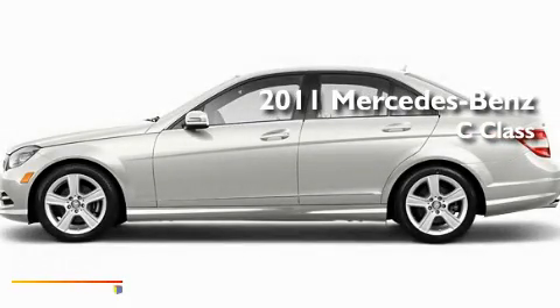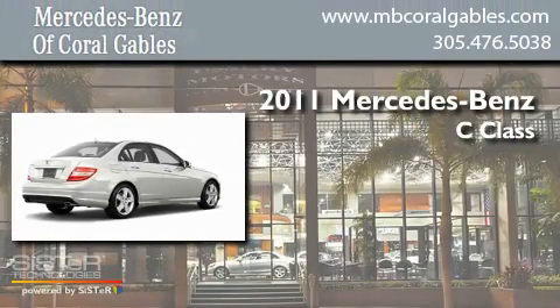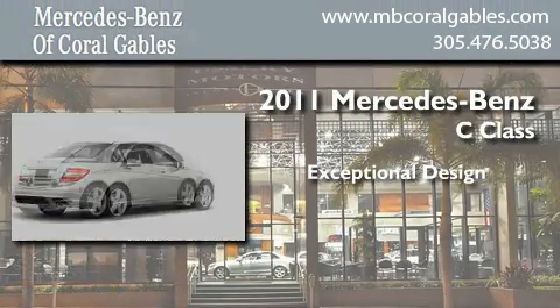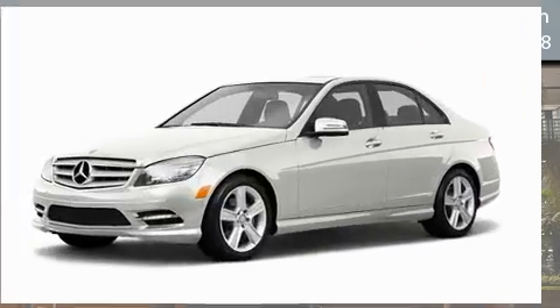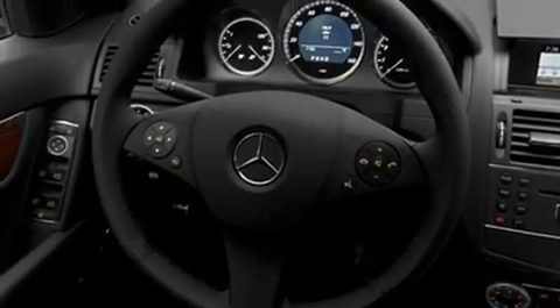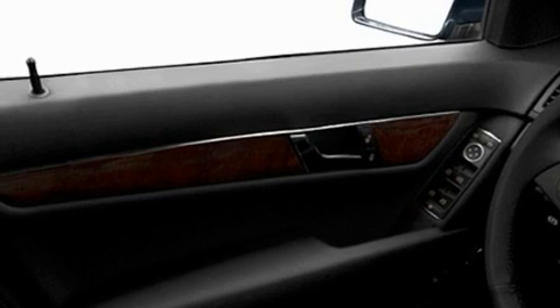This is a brand new 2011 Mercedes-Benz C-Class. Its top features include a power passenger seat, cruise control, heated side view mirrors, a CD player, a low tire pressure indicator, and stability control.